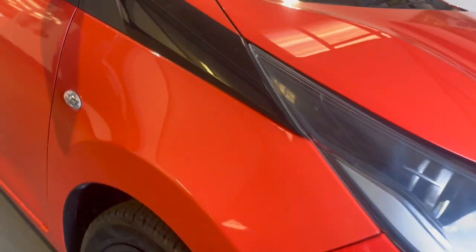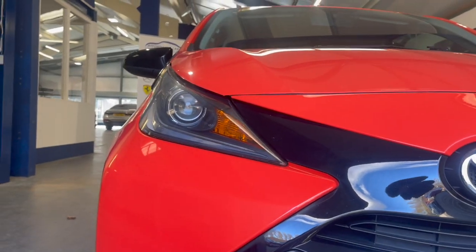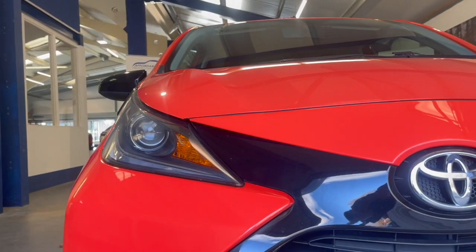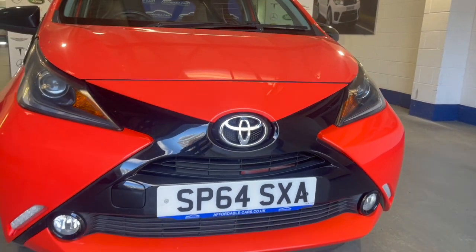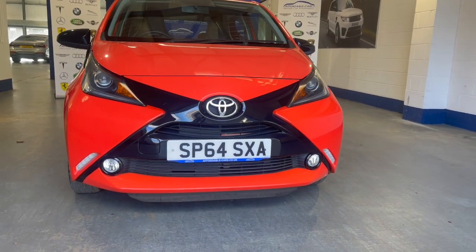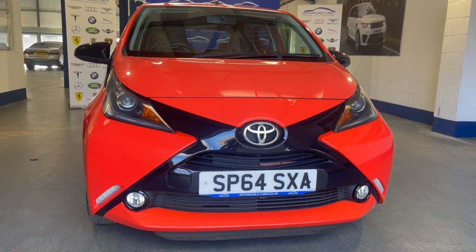Moving to the front — Toyota headlamps with nice daytime running lights, a nice design grille with a body-coloured bumper and black trim going on the outside.